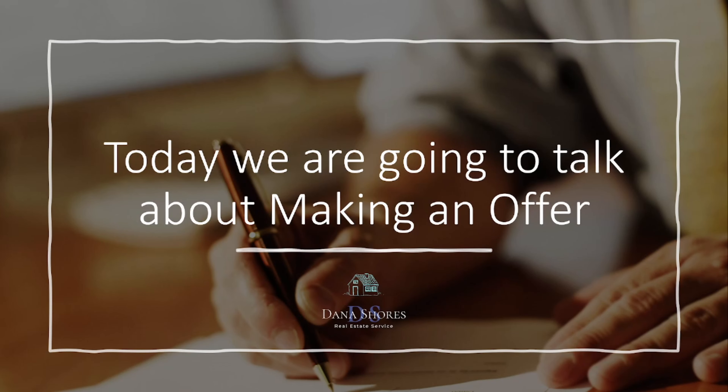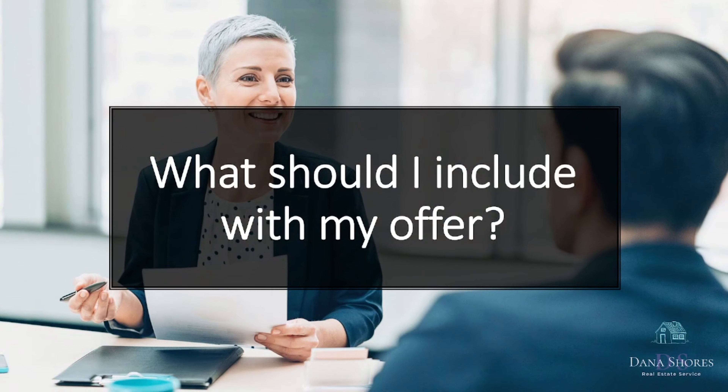Today we are going to talk about making an offer. What should I include with my offer?